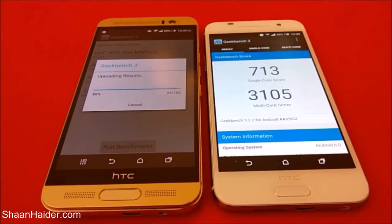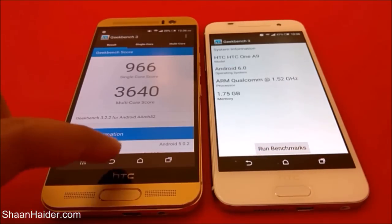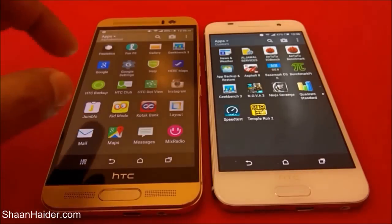The Geekbench 3 test is finished. For the single-core test, the score is 713 for HTC One A9 and 966 for HTC One M9 Plus. For the multi-core test, HTC One A9 scores 3,105 and HTC One M9 Plus scores 3,640. In both of these tests, the winner is HTC One M9 Plus. Now let's move on to our next test — Quadrant Standard.